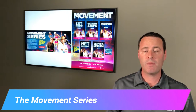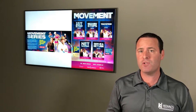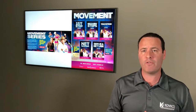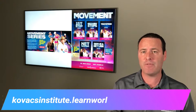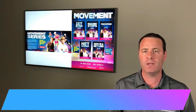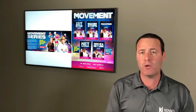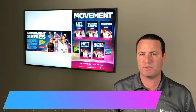The Movement Series. My name is Dr. Mark Kovacs. I'm very excited to bring you something that we've been working on for multiple years now. This is bringing together the latest information about how we can improve tennis-specific movement. Myself and Coach Gabe Jaramillo have been working on this to bring you the secrets to tennis-specific movement.